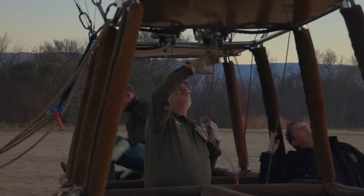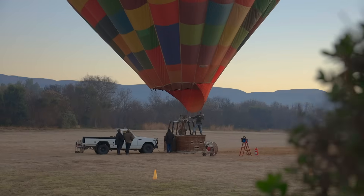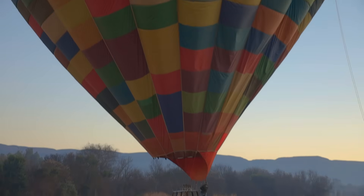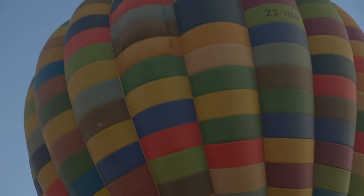Hi everybody, I'm Dion Gravier, a pilot for Bill Harop's Original Balloon Safaris. I've been flying for 21 years. Will Harop, the original owner, was my examiner and he let me go solo 21 years ago. I've been flying for the company for the last year and enjoying it immensely.